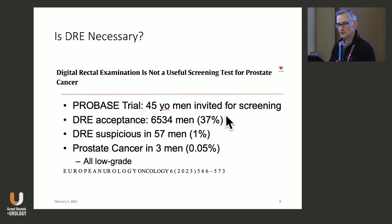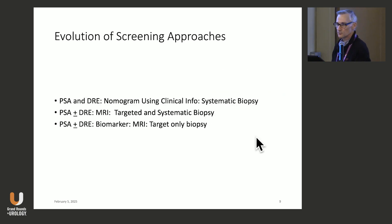In the absence of clinical symptoms and signs, DRE could be omitted from prostate cancer screening. In Germany, the PROBASE study invited young men to have both a DRE and a PSA, or PSA alone. Only 37% of men accepted the digital rectal exam — over 60% didn't want it. The DRE was suspicious in only 1% of the population, and of those 57 men, only three had prostate cancer — all low grade. I think we need to get to the point where we're omitting the digital rectal exam.